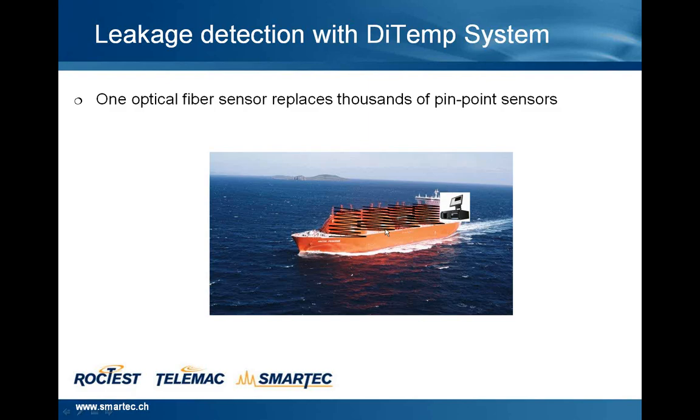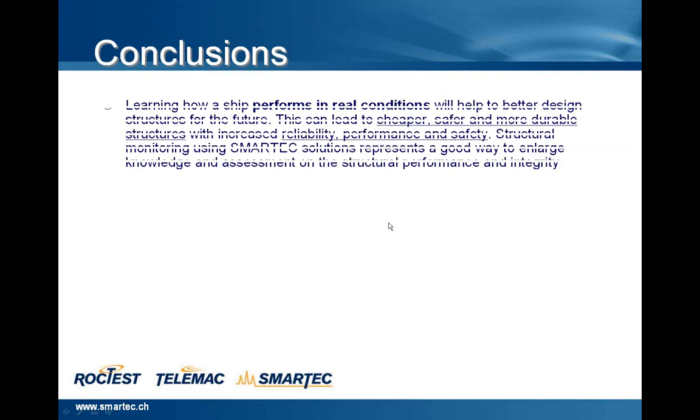The reading unit is in the control room. In conclusion, learning how a ship performs in real conditions will help to better design structures for the future. This can lead to cheaper, safer and more durable structures with increased reliability, performance and safety. Structural monitoring using smart solutions represents a good way to enlarge knowledge and assessment on the structural performance and integrity.